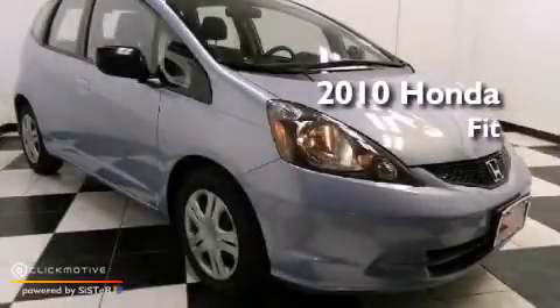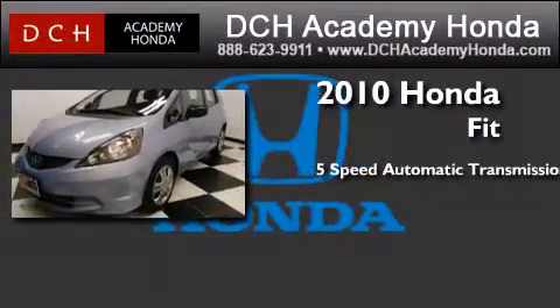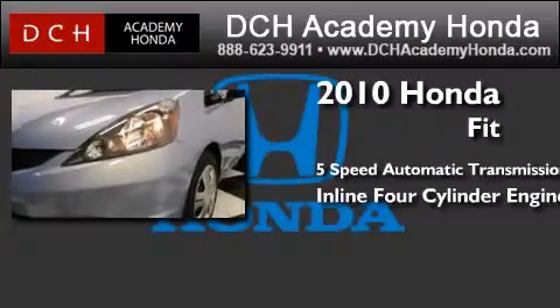This is a certified pre-owned 2010 Honda Fit. This compact has a 5-speed automatic transmission and an inline 4-cylinder engine.